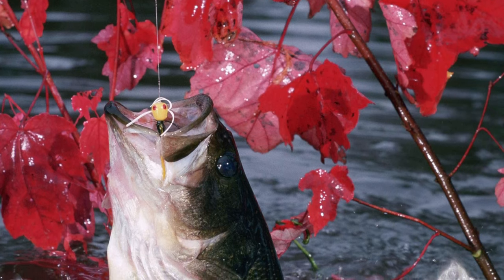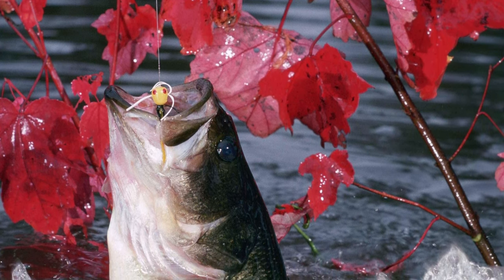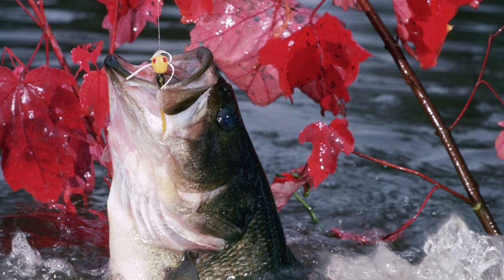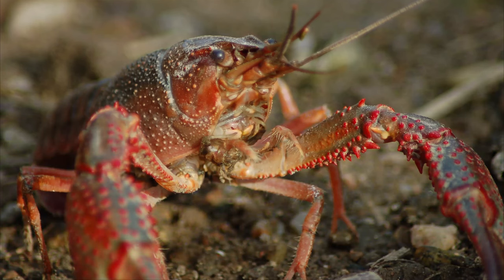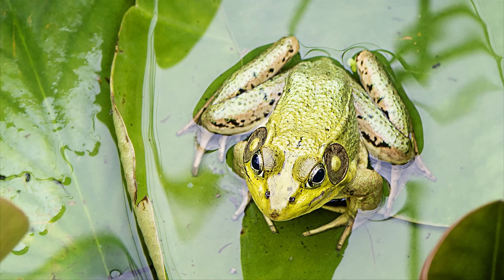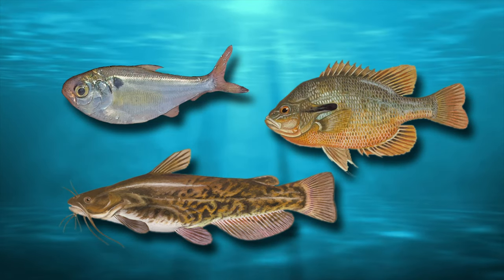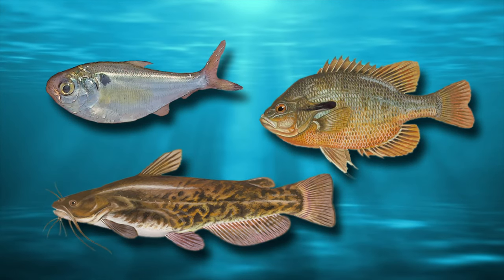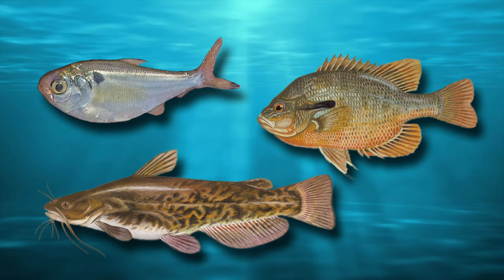Much like the largemouth bass, bowfin are a highly camouflaged fish which hide in the shadows of thick cover in order to savagely ambush their prey, which includes crayfish, worms, large insects, frogs, and a wide variety of smaller fish — with gizzard shad, bluegill and other sunfish, and bullhead catfish as its favorite food.